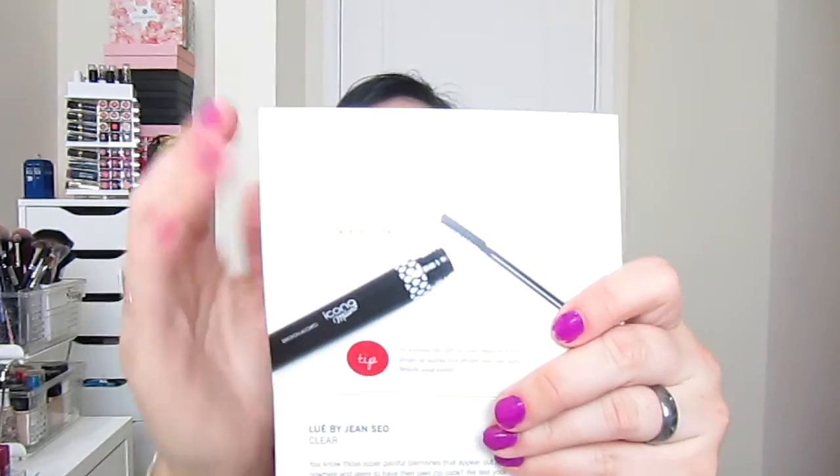Next we have the Icona Milano Emotion Allowed Waterproof Mascara. I guess the color is called Emotion Allowed — I don't know. I'm not going to open it because I have so many mascaras. This is a full size and it's $19. It says: want to have a night out under the bright lights without worrying about your mascara running down your face? Icona Milano's long-lasting waterproof mascara is the answer to all your woes.